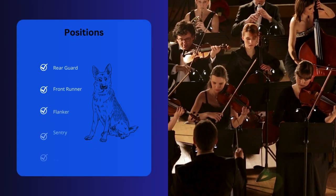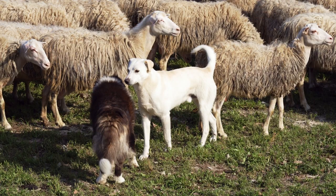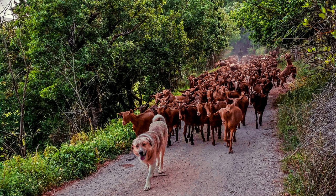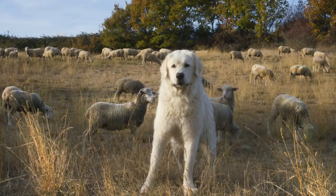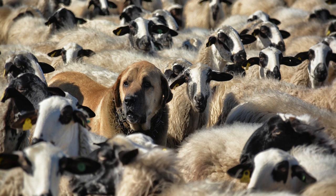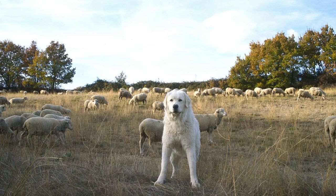Each dog — whether it's a rearguard, frontrunner, flanker, sentry, patrol, or close support — plays a critical part in the safety of the flock. The rearguards protect the back, frontrunners lead the way, flankers stay close to each side of the flock, sentries circle the flock, patrols operate further away to observe for threats, and close support dogs stay within the flock to protect them. This intricate dance of protection is what makes Livestock Guardian Dogs so effective and unique in their purpose.